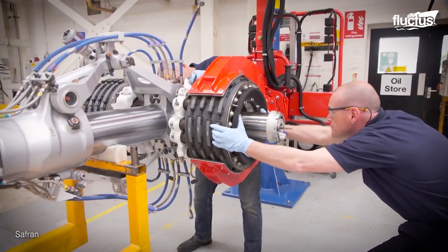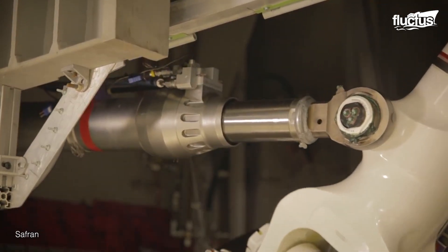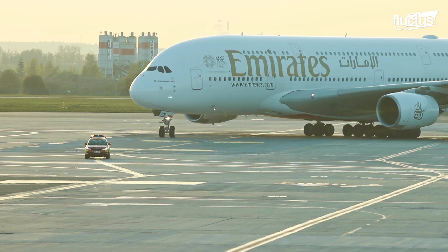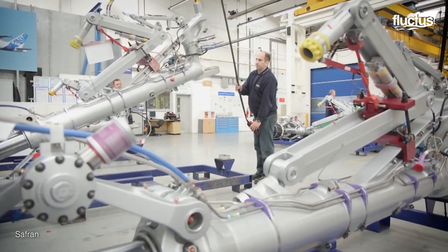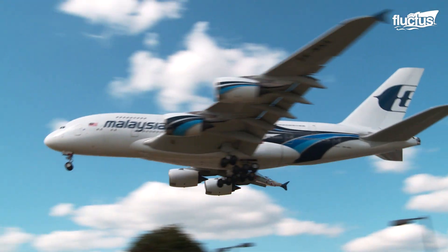Of course, the landing gear will undergo rigorous testing long before it is fitted onto a real aircraft. By handling all of this on-site, Safran can make sure each product they ship out meets their rigorous quality control standards.